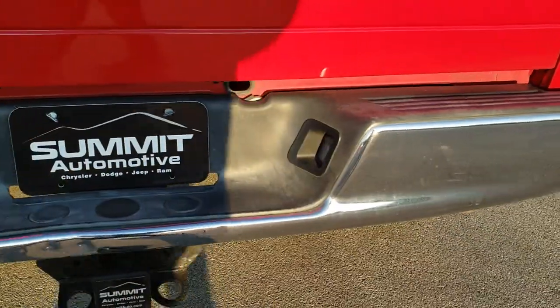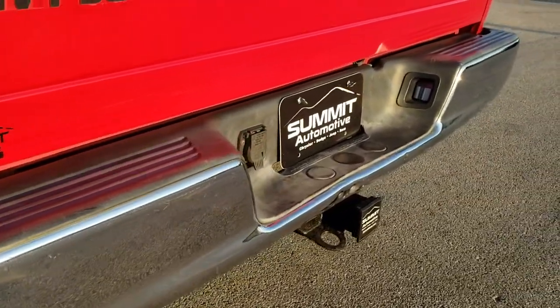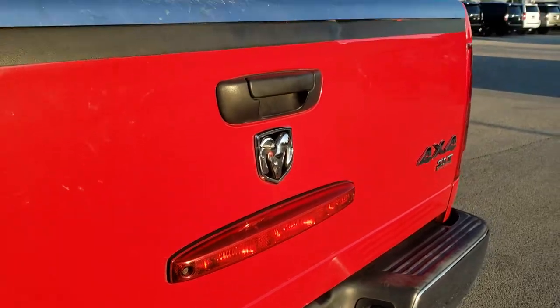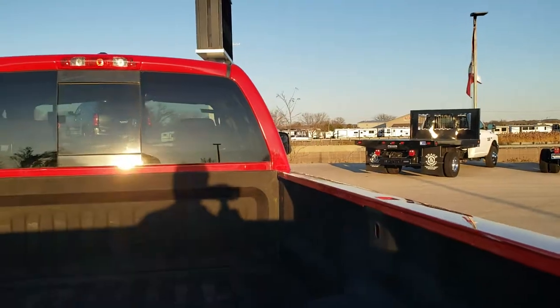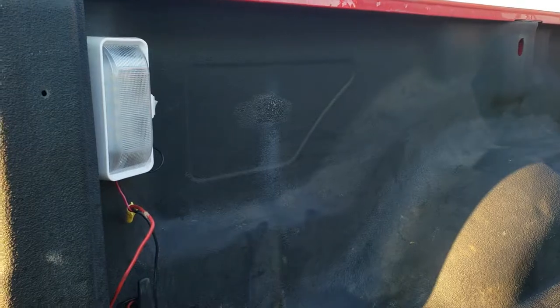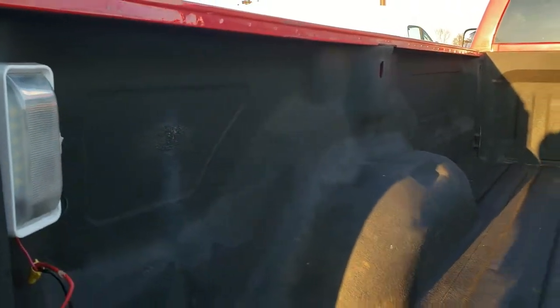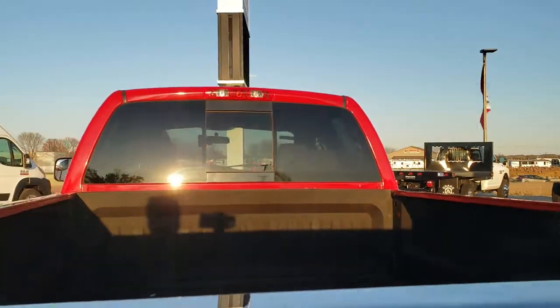The rear bumper has got a couple little dings on it, but once again it is a used truck. It has a full towing package which includes a receiver hitch and 7-pin wiring. The tailgate is in pretty nice shape. It does have a spray-in bed liner with a gooseneck hitch. It does have some bed lighting that looks like the previous customer put in — those are LED lights and they are really bright, and both sides do work. The bed is in really nice shape and the tailgate shuts nice and solidly.